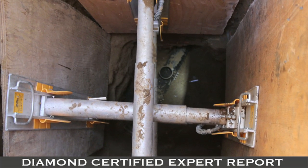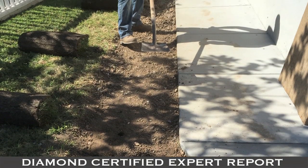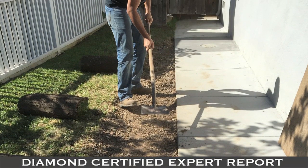Severe root damage requires costly sewer replacements. Be aware of the location of your sewer pipe on your property before planting any trees or hedges near the sewer pipe. As a general rule, tree roots will extend two and a half times the height of the tree.